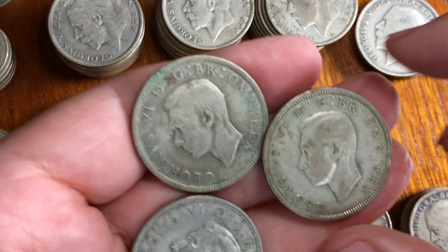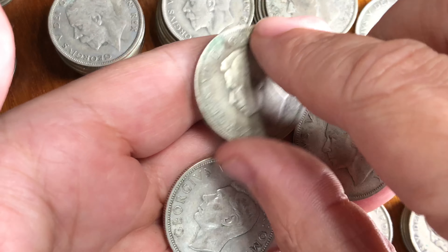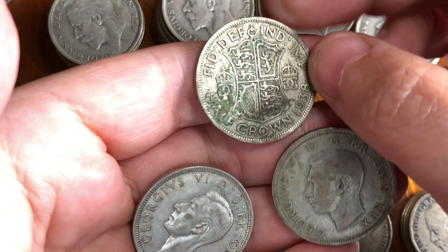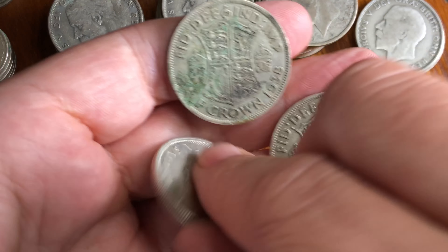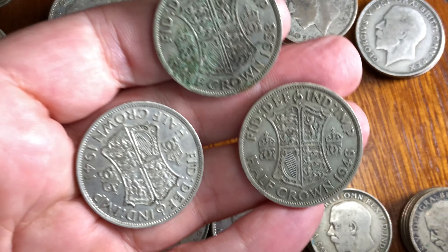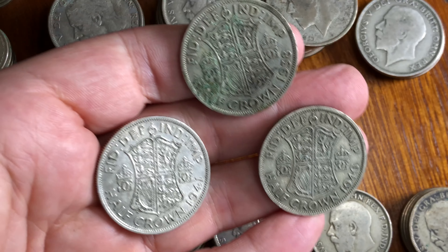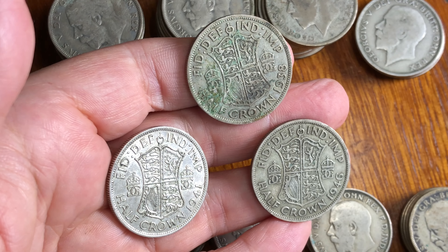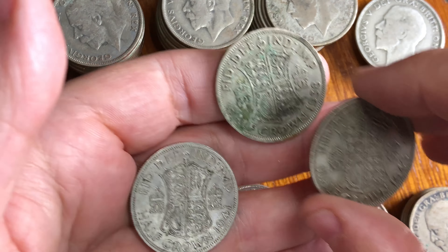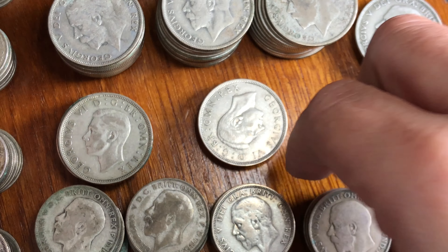Skipping forward to Queen Elizabeth's father, George the Sixth, here are a couple of slightly more modern coins — half crowns. A crown is five shillings, so a half crown is two shillings and sixpence. These are war-years coins. I remember these coins being around when I was a kid in the 60s and 70s, just before decimalization in 1969 to 1971. They were in common usage all the time before we went decimal.